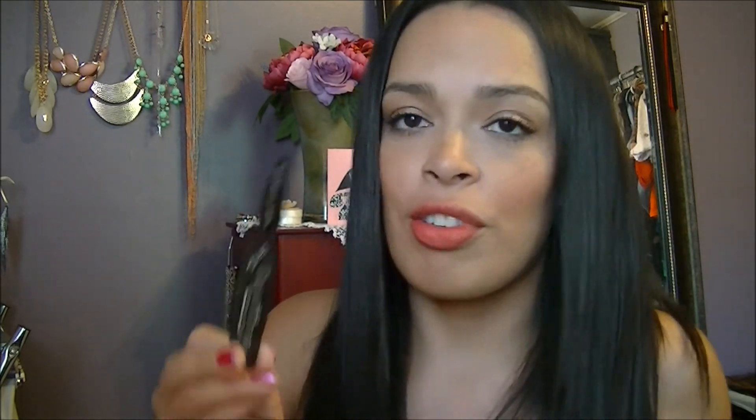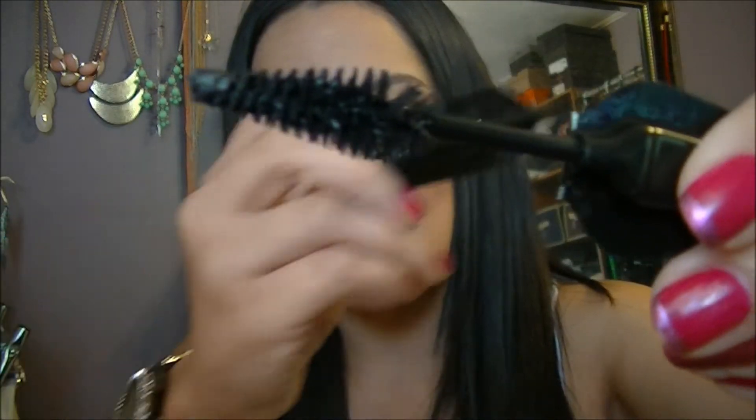I have three mascaras. Right now I'm using this sample I got from Makeup Forever from a Sephora order — it's the Smoky Extravagant Mascara. The brush looks kind of unusual, but surprisingly I love it. I don't like weird shaped brushes, but this is pretty bomb. I have so many mascaras I would not purchase it unless it did my dishes and cooked my husband dinner — so I will not be buying that.